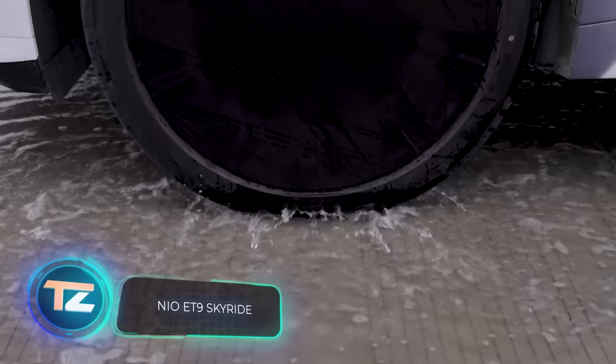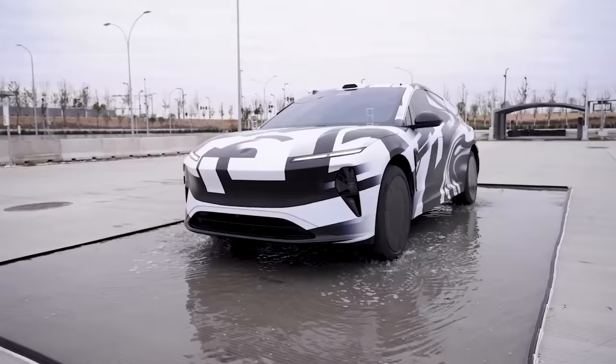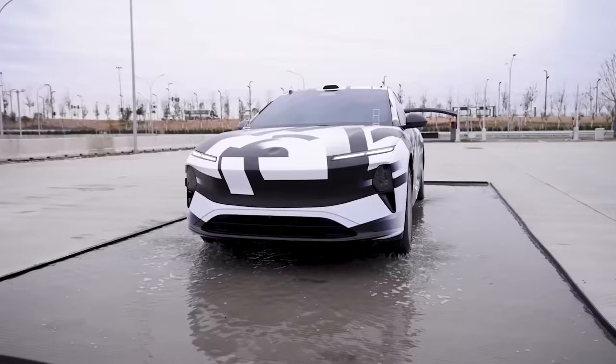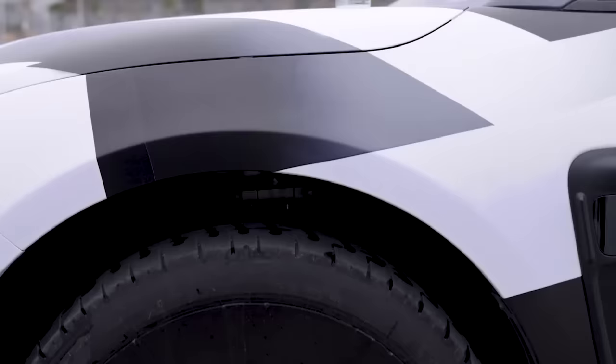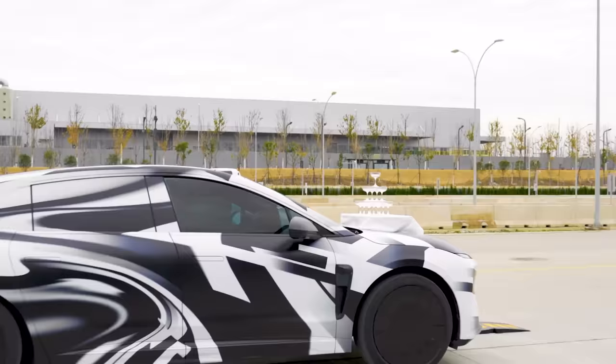You drive a car but you feel like flying an airplane — that's how NIO talks about their new NIO ET9 electric car, set to hit the market next year. Along with a powerful 707 horsepower engine and a 120 kilowatt-hour battery, it has special suspension, and the Chinese marketers are making a big deal about it.